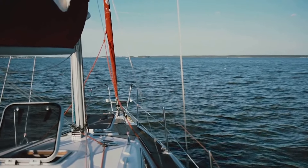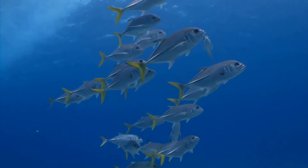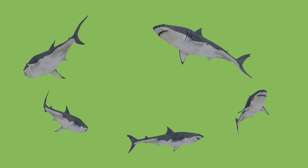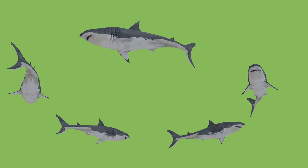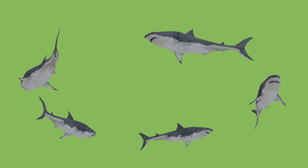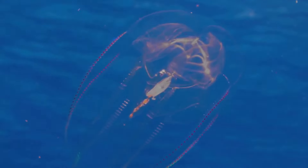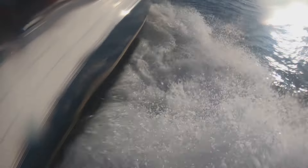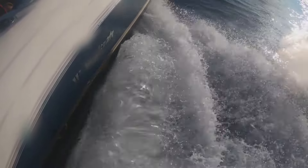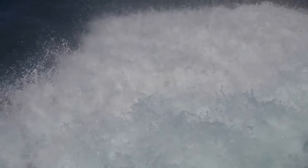Its speed is not just for show; it's a crucial part of its survival strategy. The sailfish employs its speed in a unique hunting technique known as herding — it uses its bill to slash at schools of smaller fish, causing a commotion that scatters prey into smaller, more manageable groups. Then, with a sudden burst of speed, it charges, capturing its disoriented prey. Its streamlined body shape and crescent-shaped tail allow it to cut through the water like a hot knife through butter, reducing drag and providing the thrust needed to reach top speed.